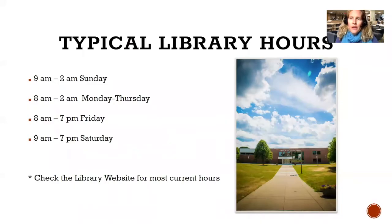Let's jump right in with using the library building. On the screen you'll see the typical library hours during the semester. Sunday through Thursday the library is open until 2 a.m. We close at 7 p.m. on Friday and Saturday. Monday through Friday we open at 8 a.m., specifically designed to let you print things before your 8:30 classes. Always check the Le Moyne Library website for our most current hours.